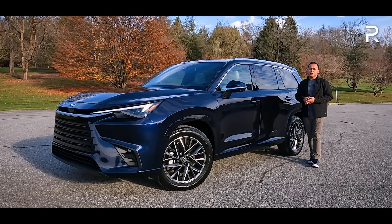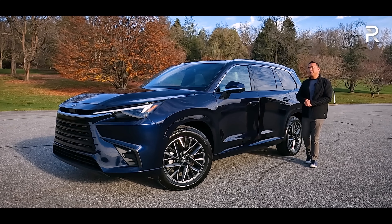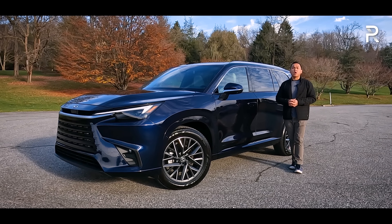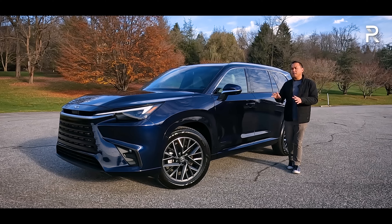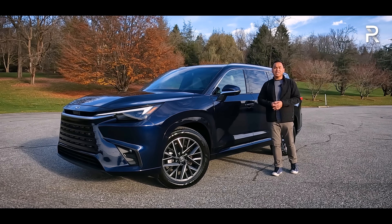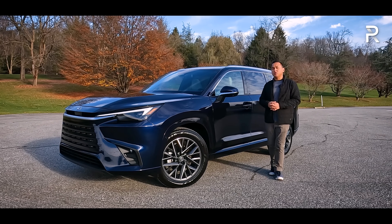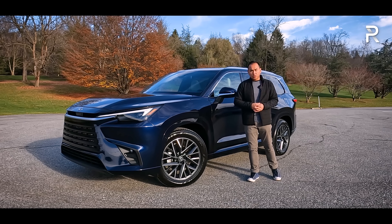When they first dipped their toes into the space back in 2018 with the RXL, it was a huge failure for Lexus because it really had a third row that couldn't even fit small children, and it didn't have much more cargo space versus the standard two-row version of the RX. Now, for 2024, Lexus is ready to admit their faults and introduce a vehicle that is finally going to appeal to American families.